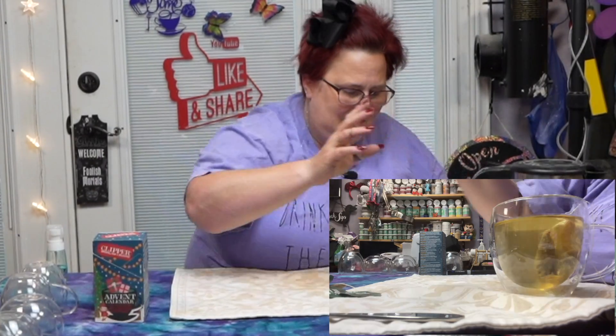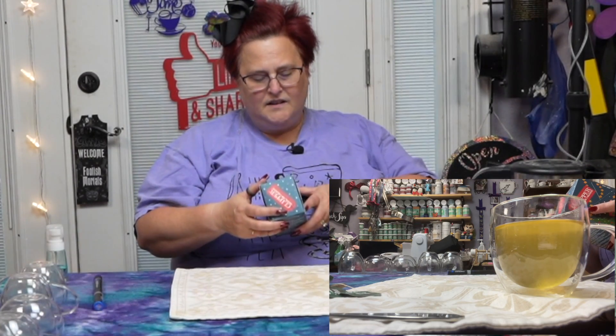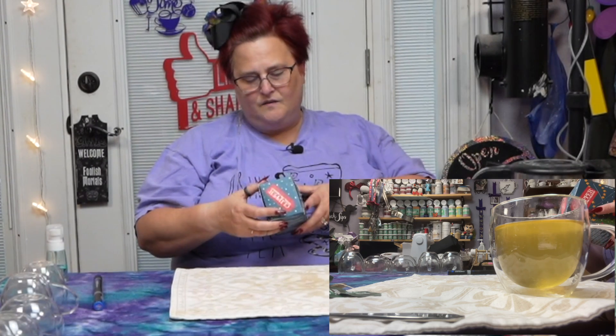Hey Siri, stop timer. Our three and a half minute timer has elapsed. We'll dunk the bag a couple of times and toss it. Let's remind ourselves what we're having, which is lemon and ginger — a lemon and ginger flavored organic infusion.